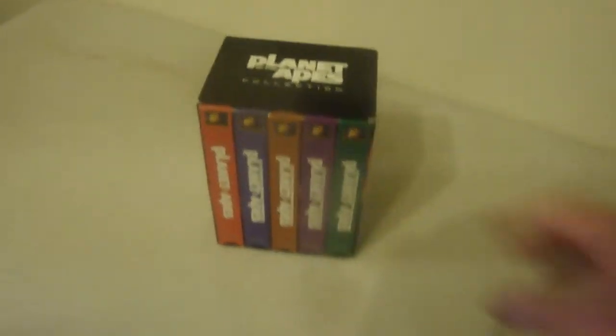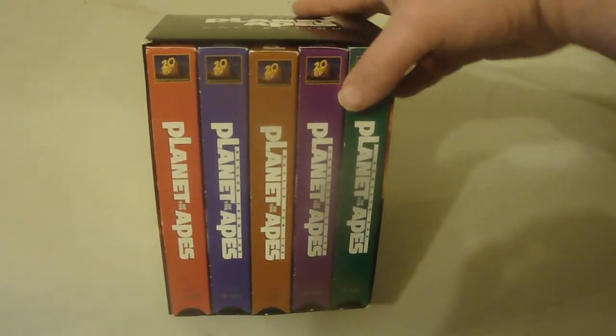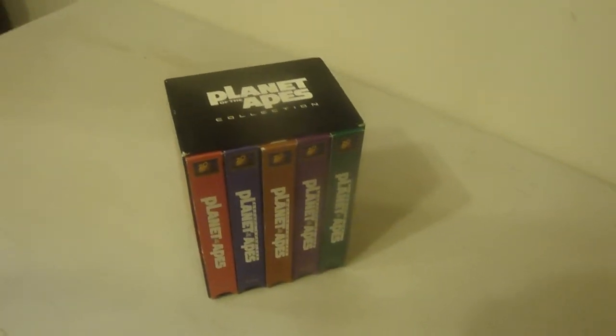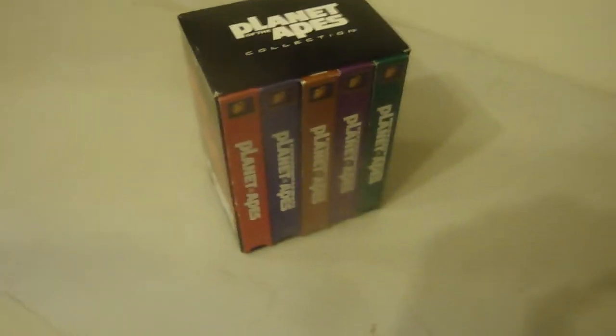I do have a couple on DVD floating around, but it's not something I really know much about — the other additions to Planet of the Apes. I'm glad to have this one. Usually I don't see it with the box, so that's why they probably priced it up a little bit more. Sometimes they price it up if it's a better title.